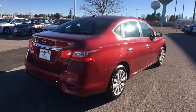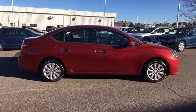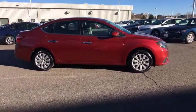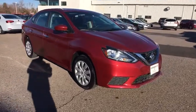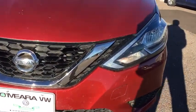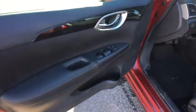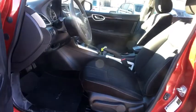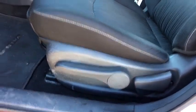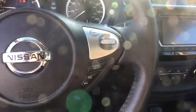A vehicle like this doesn't come along every day. Come in and get it before someone else does. www.tachometer.org